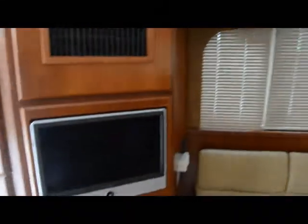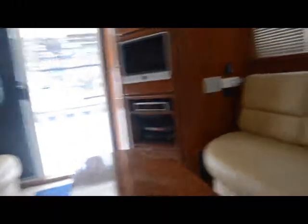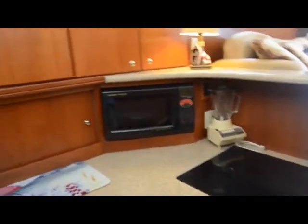Interior is in very nice condition. In the bow is the master stateroom, which has a centerline berth. The galley has a three burner stove top, microwave — nicely appointed.